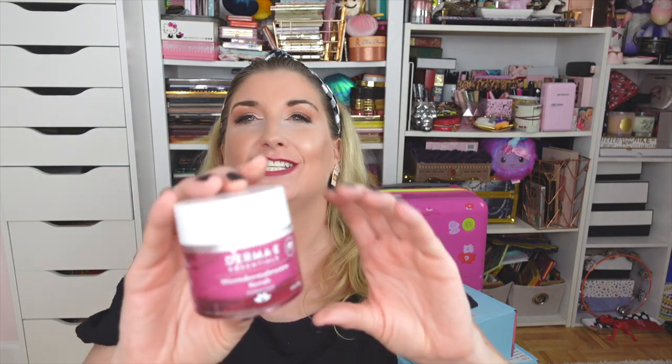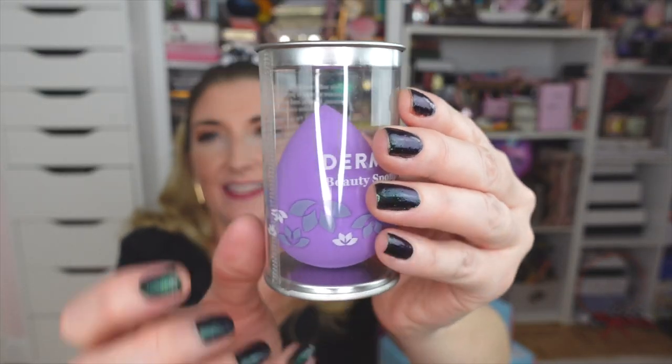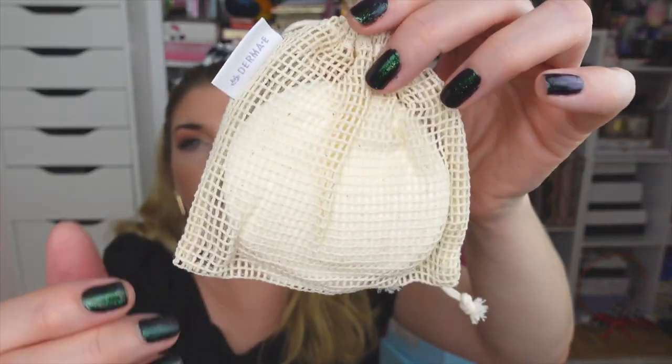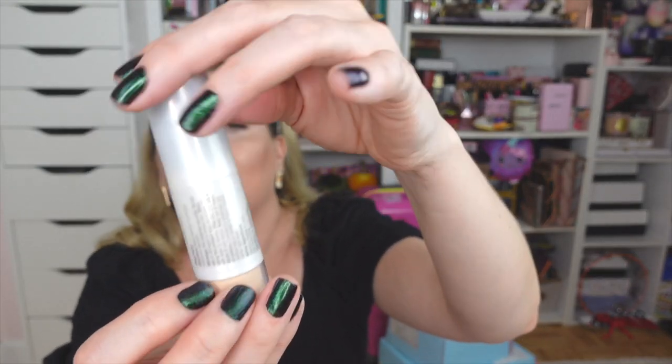They sent a Micro Dermabrasion Scrub — I love a good physical exfoliator. There's also a cute little beauty sponge in adorable packaging, and a box of reusable cotton rounds — I love these, they're super sustainable and you can just pop them in the washing machine. I use the little bag to wash them so they stay together and don't get lost. They also included one of my favorites — the Sun Protection Mineral Powder SPF — a powder SPF you can brush on over makeup for touch-ups without that greasy texture.